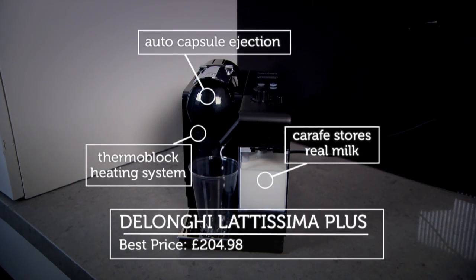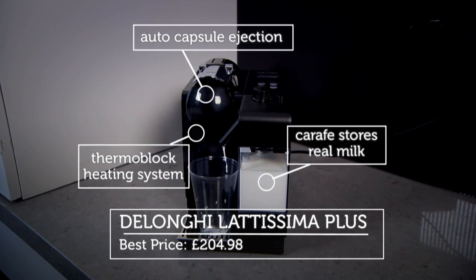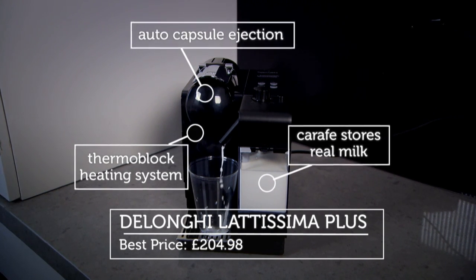Next up, the De'Longhi Latissima Plus. This is the only one that uses real milk and comes with 16 types of coffee capsules. Richard tries it — yeah, this is even better.